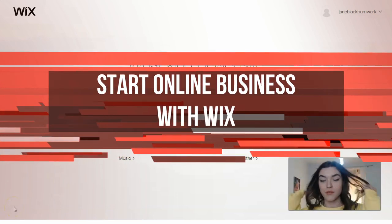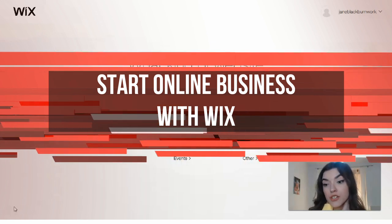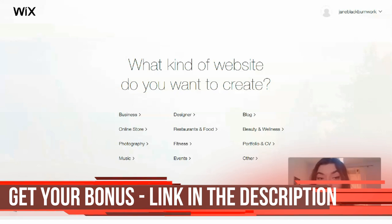Hi guys! This video is going to be very interesting because today we're going to work with Wix. As usual, we will check some templates, I will give you some extra information about Wix, and how you can build a site easily in just 20 minutes. Check this video till the end — I really do hope it will be useful for you.